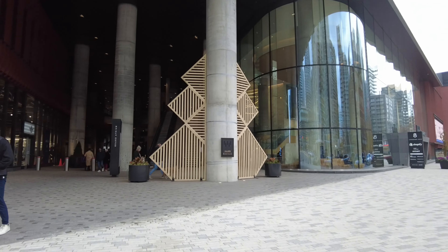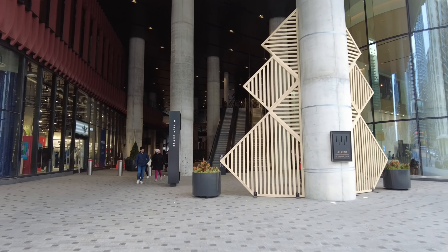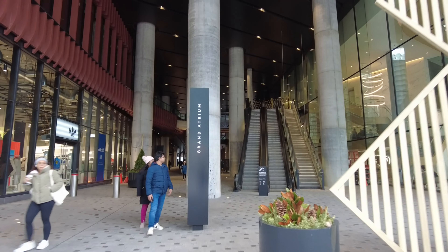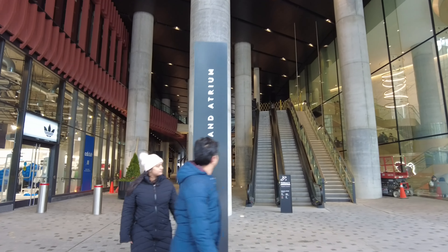So now we're at the corner of Spadina and Front. I'm on the northwest side of Spadina and Front.